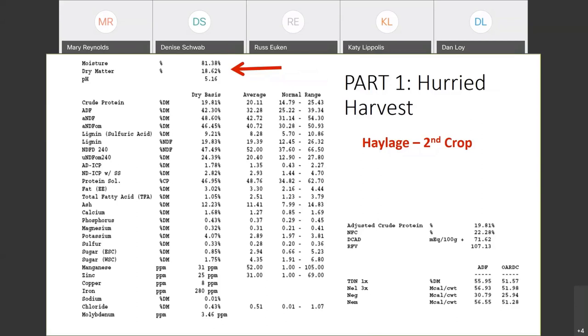What we have here is haylage — second crop haylage — and this happened to a lot of people. Either you didn't get it cut, or you wanted to get it cut and have some quality there. A lot of times you got rushed a bit. This was haylage that went into a bunker silo, and the moisture on this stuff turned out to be about 81%, dry matter 18%. That was a problem. If it was direct cut, it would probably be about 85% moisture and 15% dry matter.